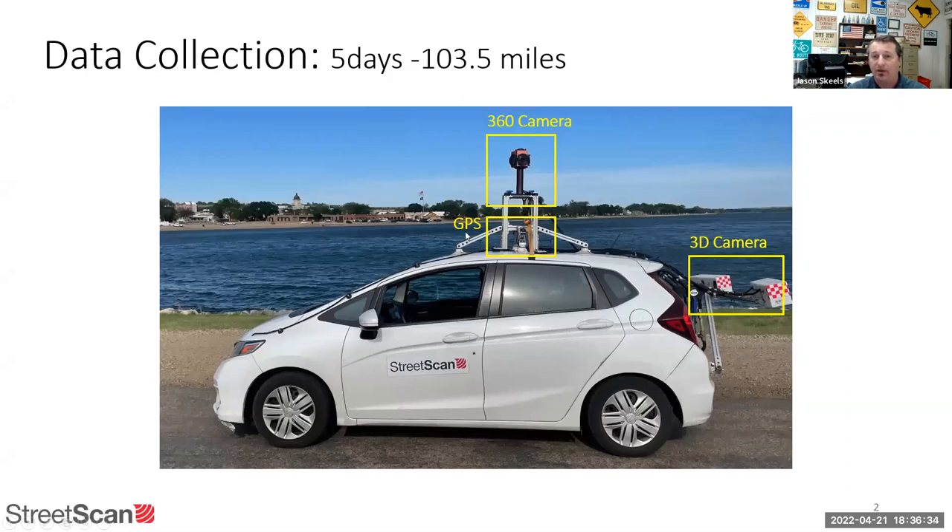It's a Honda Fit outfitted with a GPS unit so it knows where it is, and it's got a 360 camera on the roof, providing imagery similar to Google Street View. There's also a 3D laser camera on the back that measures every single crack, bump, pothole, and gets imagery of the actual asphalt surface.